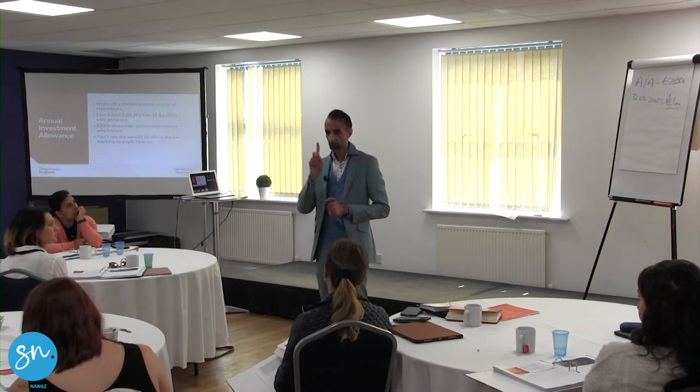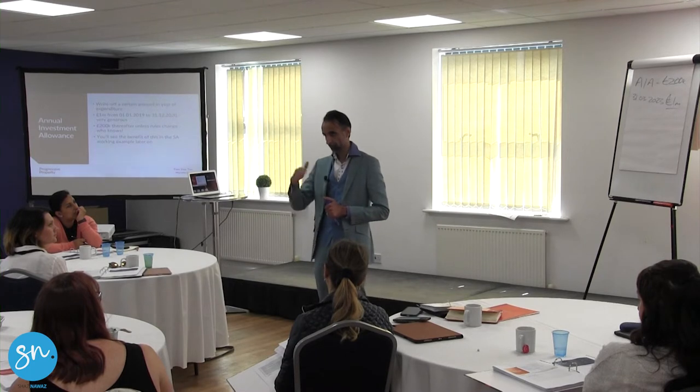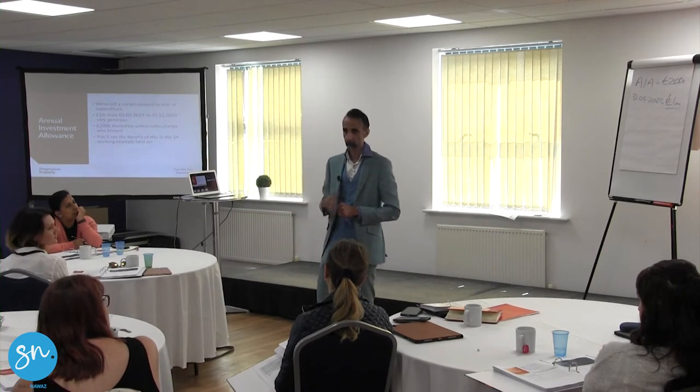What you do is make sure on the CPSC you don't put zero in question number 32, and we negotiate with them that we're going to claim capital allowances. It's not going to have an impact on their tax, and they have to enter into a section 198 election — and that's it. That's on buying.